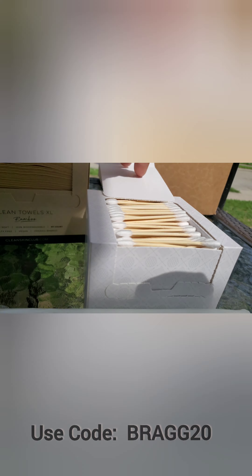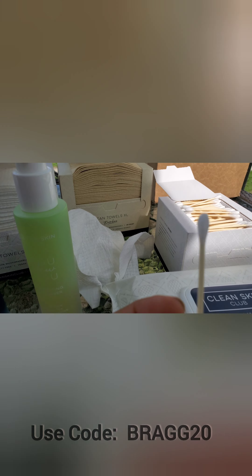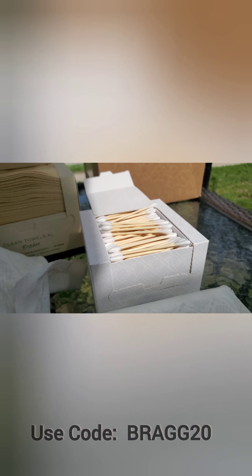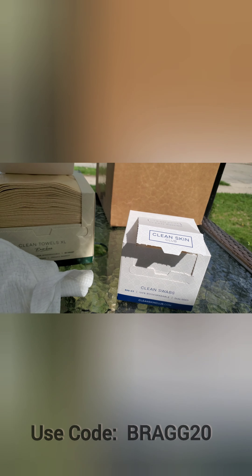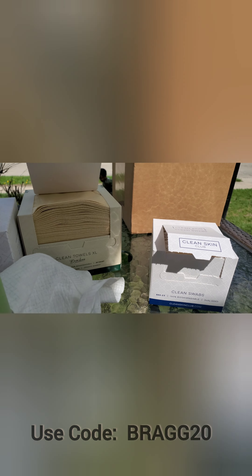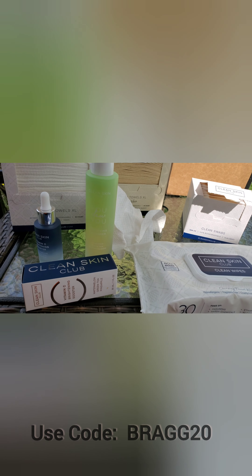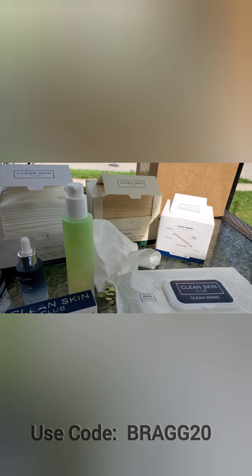They also have q-tips, and these can be used for multiple reasons - not just inside your ear, but around your ear and to clean certain things off. They come in 500 count and I think they're as low as $10 on the site. I do have a code - it's BRAG20 - if you want to purchase any of these products. Please go check out the website to see all the other things they have to offer.